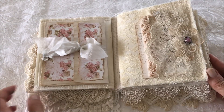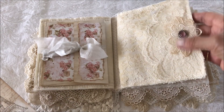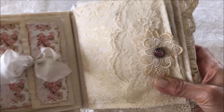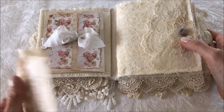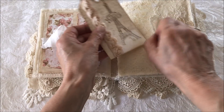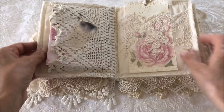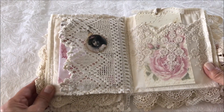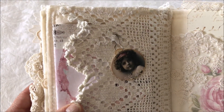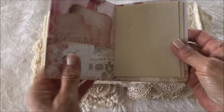The next page has a beautiful lace tuck spot with a gem — I'm not sure what stone that is — and a tag. The next page has another tuck spot of some old lace, a cute little vintage image, and another mini journal.